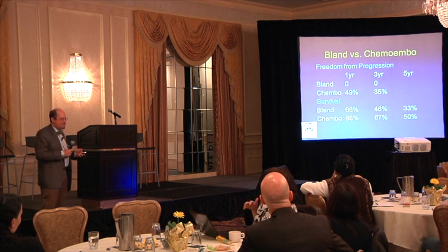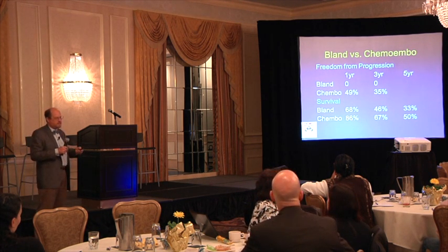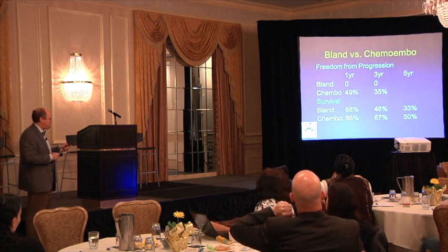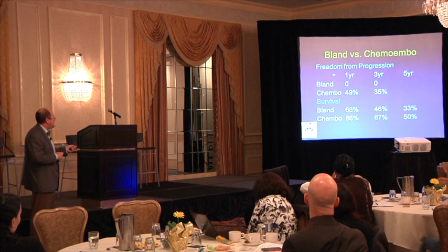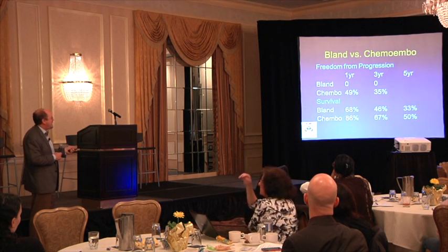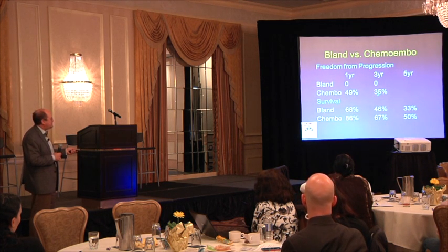Once we're out there, we can embolize a couple of ways: bland embolization just plugs up the artery, or chemoembolization mixes in drugs. For many cancers, there isn't much evidence they differ. But in neuroendocrine tumors, at our experience at Penn, you get better disease control with chemoembolization. Looking at freedom from progression — how long we controlled the tumor before it grew again — with bland embolization, every single patient progressed by one year. With chemoembolization, half had not progressed at one year, and a third still had disease control at three years.